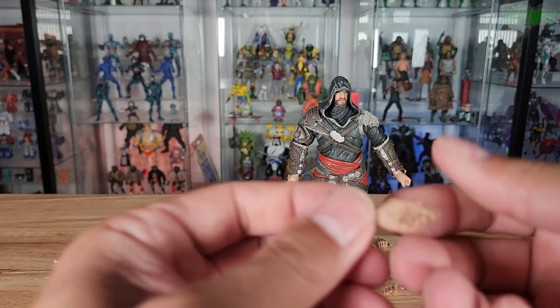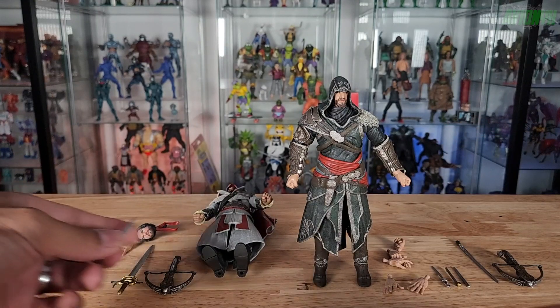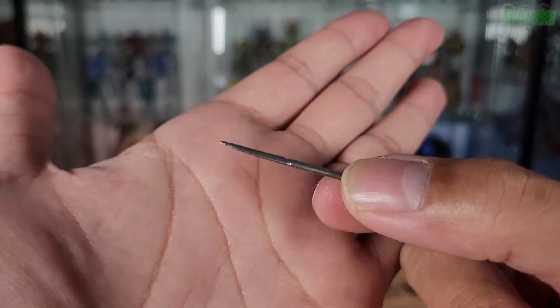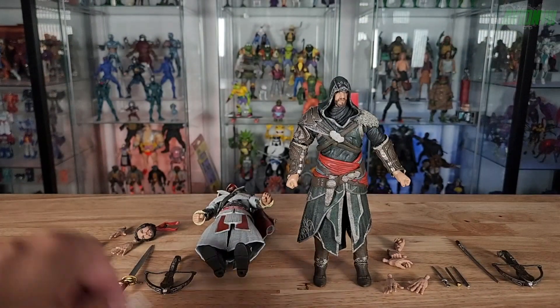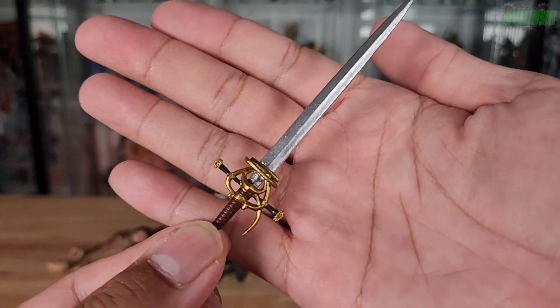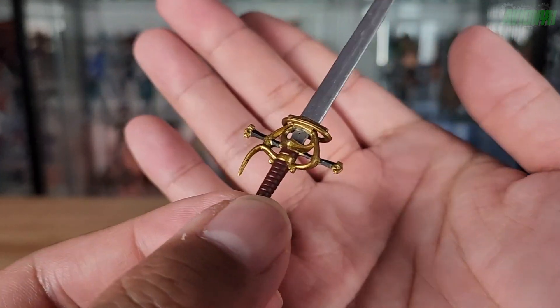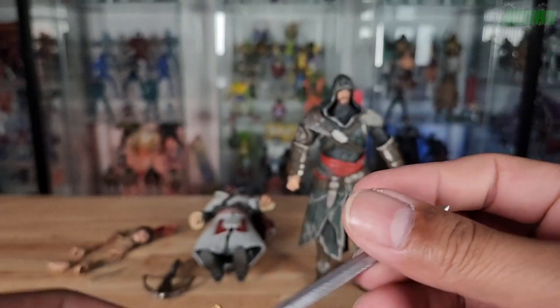Now let's look at the assassin daggers for Brotherhood — these are the ones that hide underneath his sleeves. Really good look to them with nice metallic paint. There's one for the right side and the same thing for the left. Then there's his sword — a really cool looking sword, kind of reminds me of a Witcher-type sword. It has really good detail on the colors; the gold really pops with black paint in between, a nice handle, and a shiny blade.